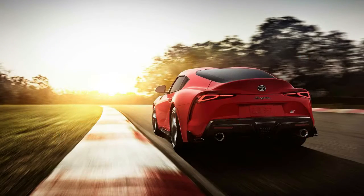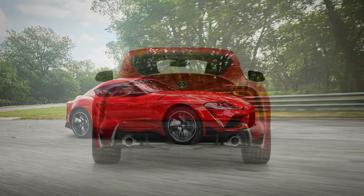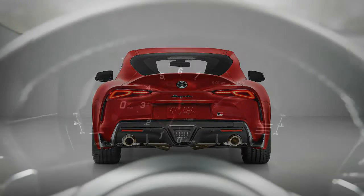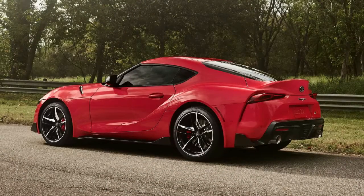The wait is over. Following a not-so-brief 17-year hiatus and more than a decade of teasing, the Toyota Supra is back. Finally, Toyota pulled the cover off its new 2020 Supra at the Detroit Auto Show, and at first glance, at least, it appears to be well worth the wait.